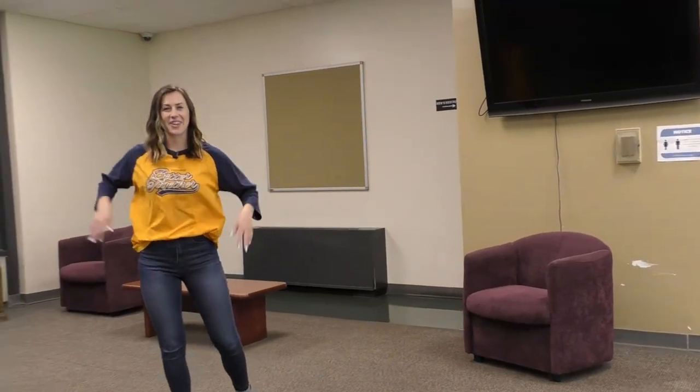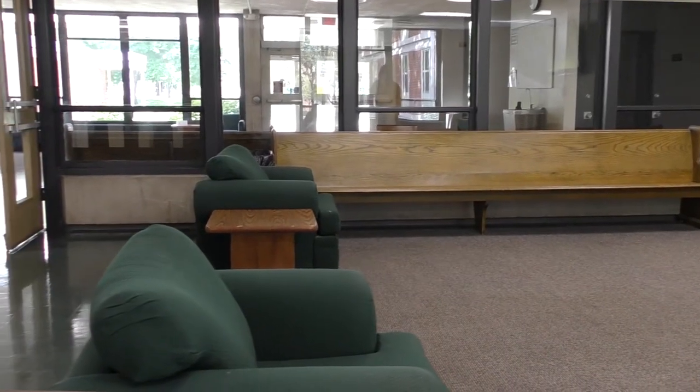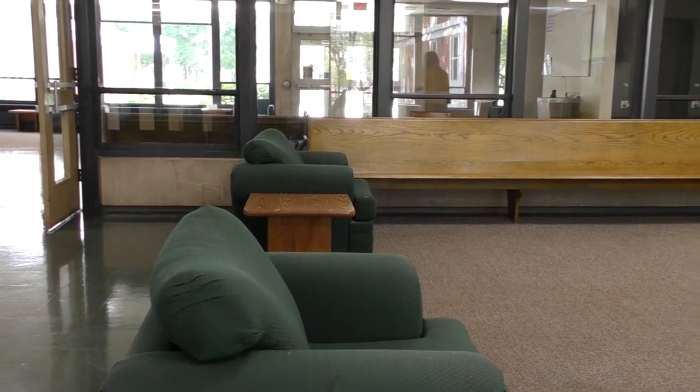Right next to the kitchen we have our TV lounge. You can see that it's a huge space so you can have quite a few people here watching a game or watching The Bachelorette.